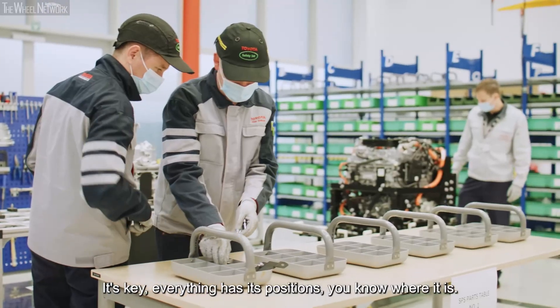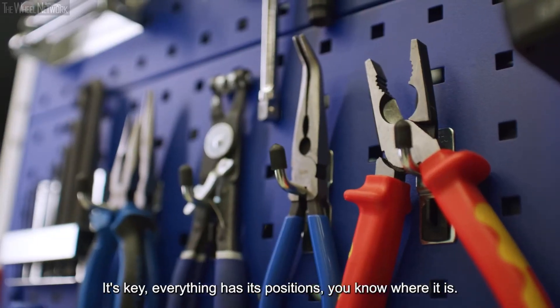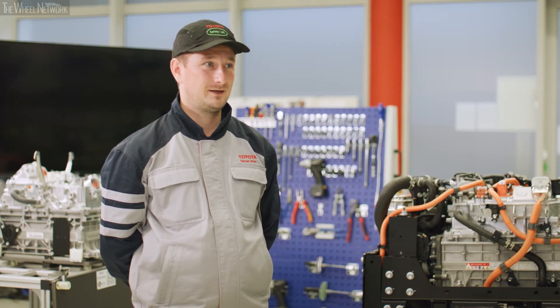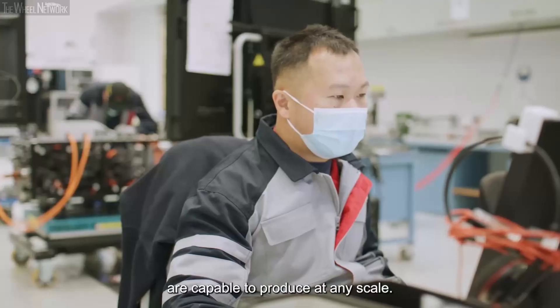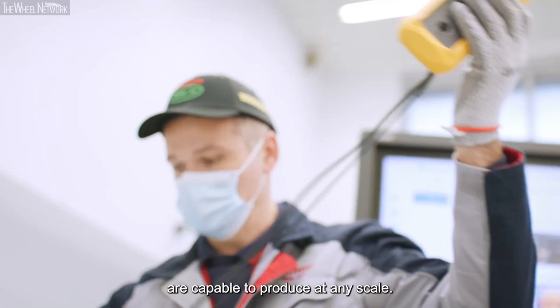It's key. Everything has its position, so you know where it is, it works, it's safe, and we produce quality from it as well. And we, as Toyota, are capable to produce at any scale.